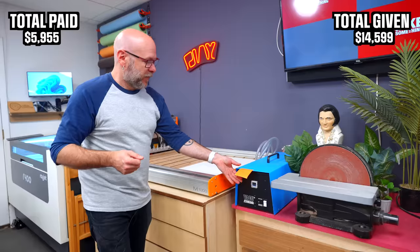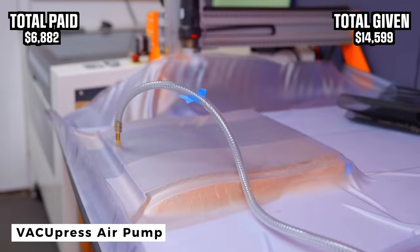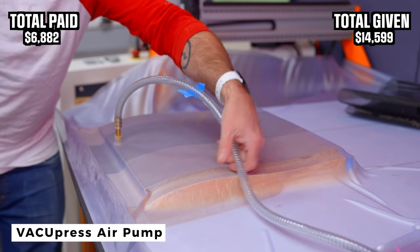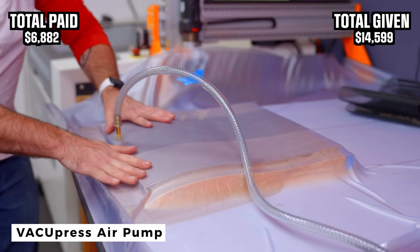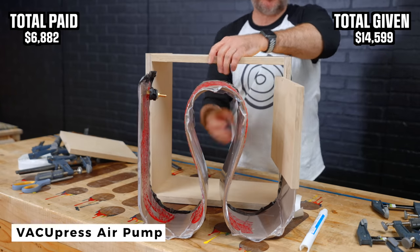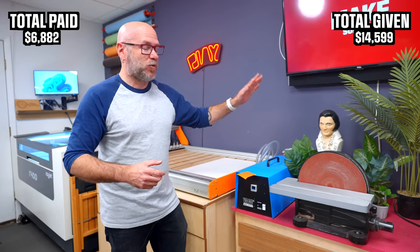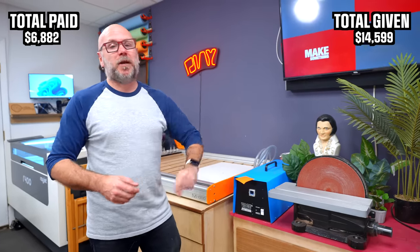There's one more thing over here. This is the vacuum press. It costs $927 that I paid for with my own money. You can see me do a lot of vacuum press veneering and vacuum press lamination and crazy wood shapes. This has quickly become one of my favorite tools in the shop. It allows me to be super creative and I paid for it with my own money.